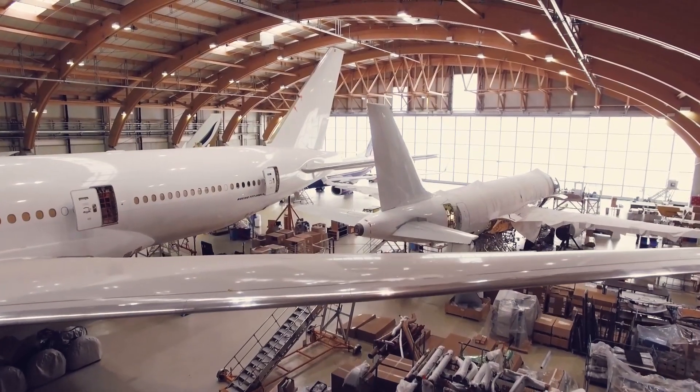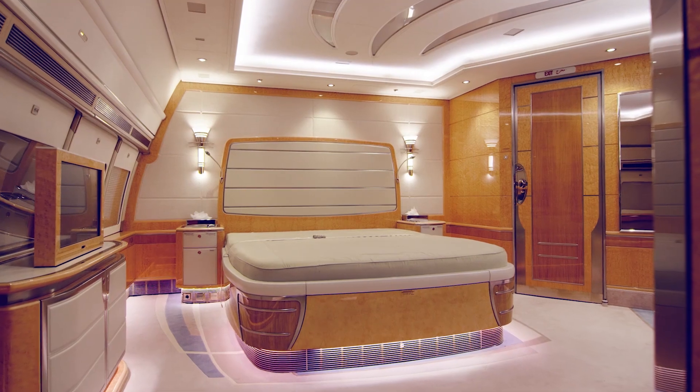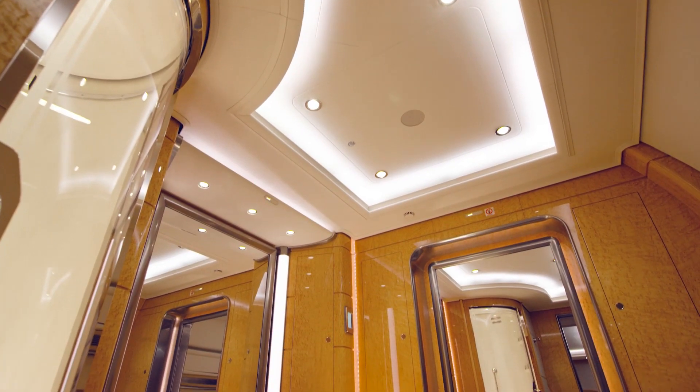AMAC is no stranger to major projects, having previously performed completions on numerous Boeing business jets as well as Airbus corporate jets.